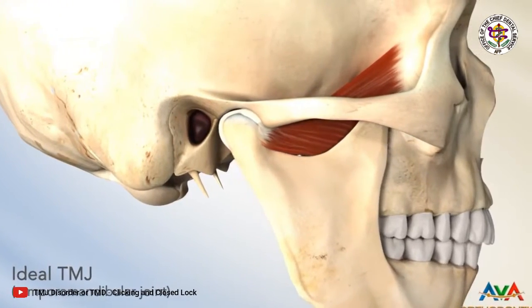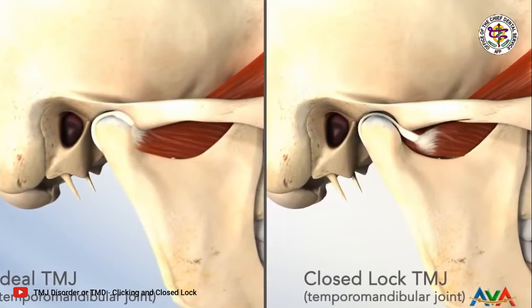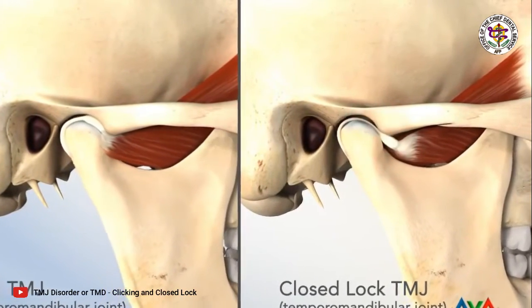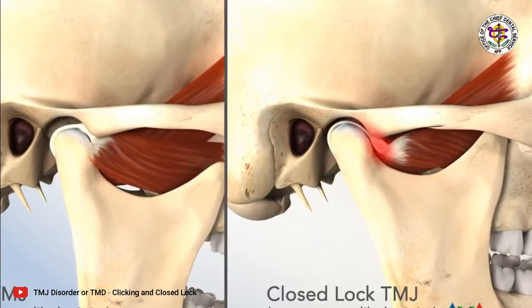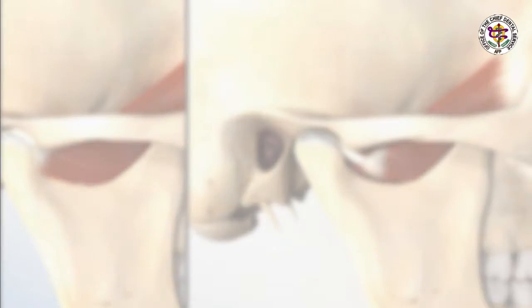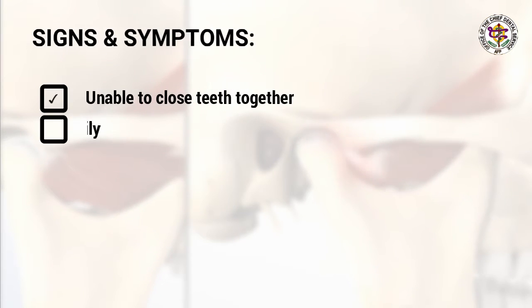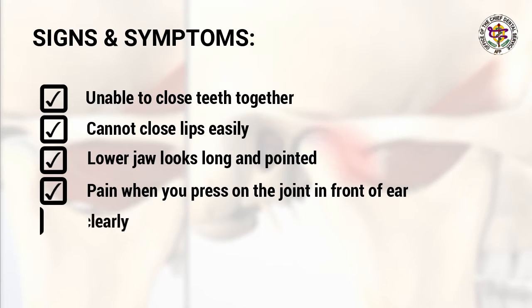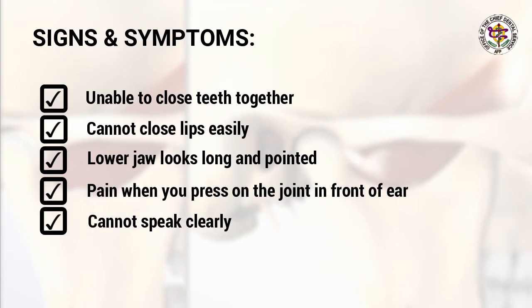Two: dislocated jaw. If a person opens their mouth wide and then is unable to close it, we say their jaw is dislocated — it is stuck in the open position. When they open wide to yawn or shout, the part of the jaw that joins the head moves too far forward inside the joint and is unable to return to its normal position.